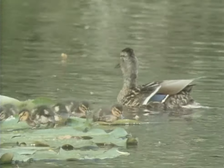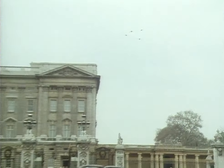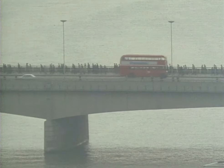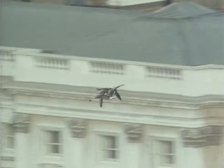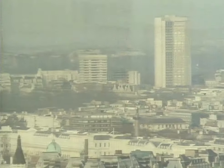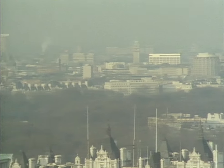Impressive though the gardens are as a wildlife reserve, there's an imbalance in the range of species found here. The reason only some wildlife can get here is that the palace gardens are like an island in a sea of traffic and concrete. Only those creatures which can find their way across town can colonise such islands.